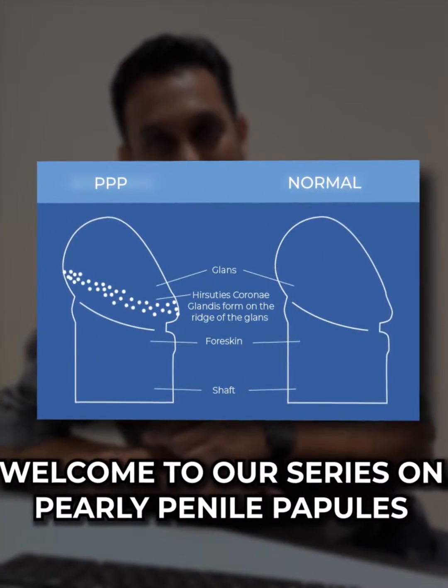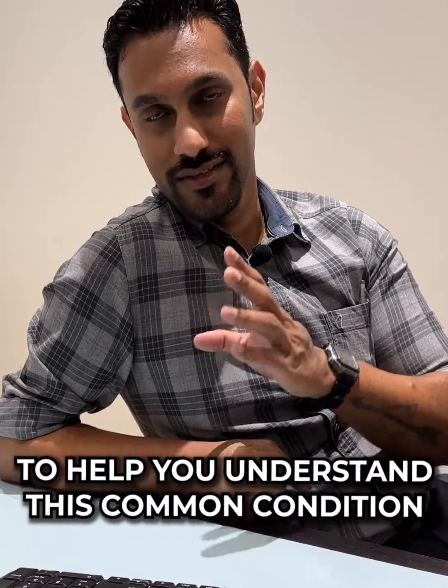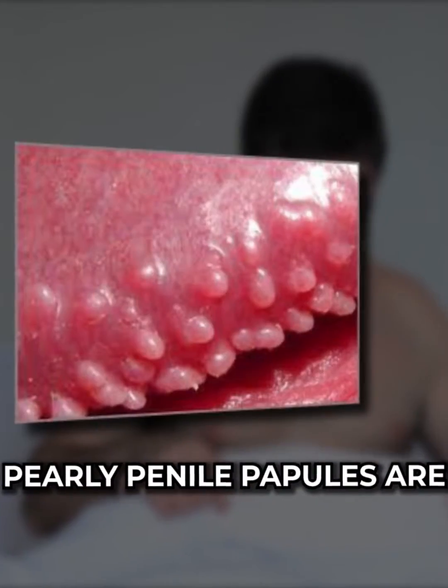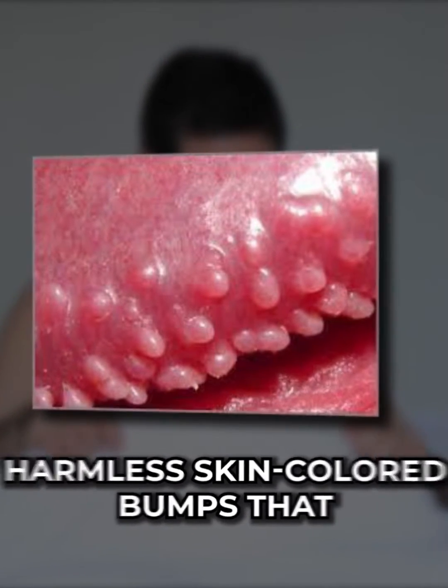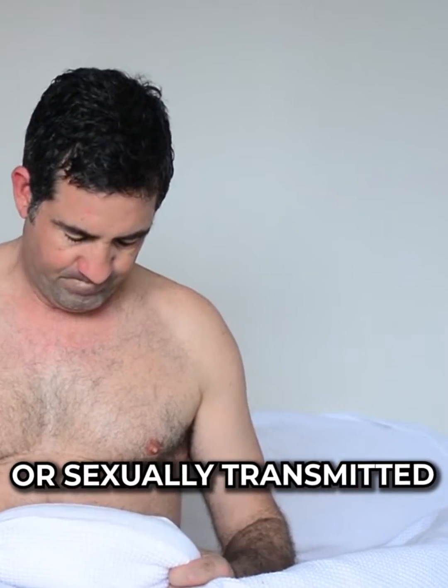Welcome to our series on Pearly Penile Papules. Today we will provide you with information to help you understand this common condition. Pearly Penile Papules are harmless skin-coloured bumps that can appear on the head of the penis. Don't worry, as they are not contagious or sexually transmitted.